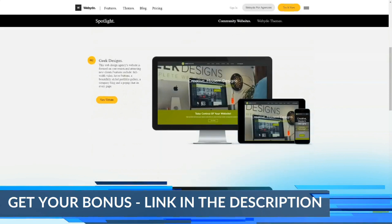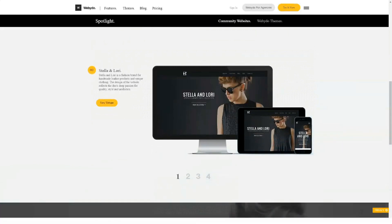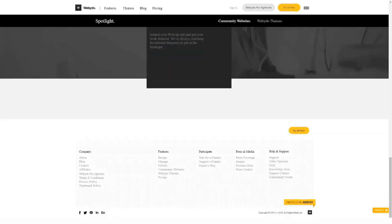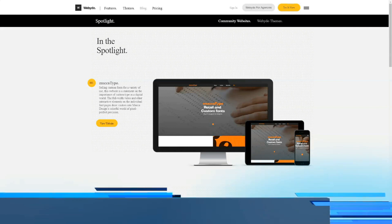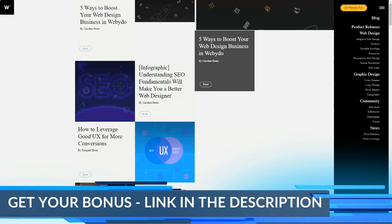Pricing policy: Webidoo offers a free trial of the Pro plan for 30 days. During this month, you can create a site and even place it in the public domain on the sub-domain of the constructor, but it will not be indexed by search robots. It looks tempting if you don't know that the Pro is the minimum tariff in the line. It is possible to constantly use the constructor for free, but the conditions are very strict.